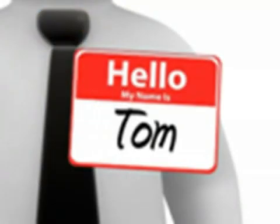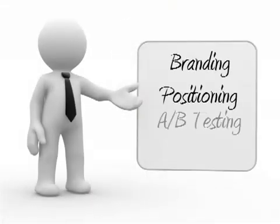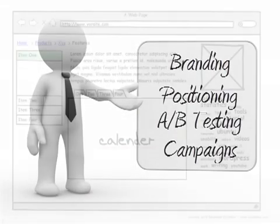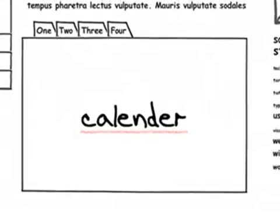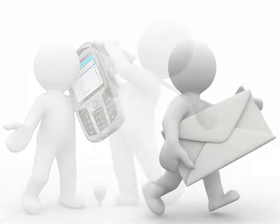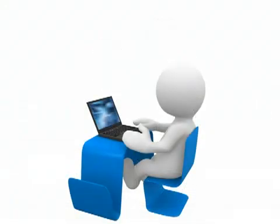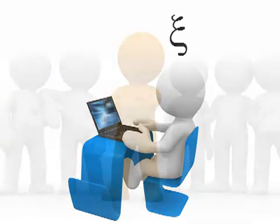Meet Tom. Tom is the marketing guru at his company — he knows all the ins and outs of marketing, but he really isn't that technical. Tom needs to fix a typo on his website. He could call or email his web guy, but he usually doesn't pick up the phone and tends to be busy doing other web stuff. Making a small spelling fix isn't at the top of his priority list, and it doesn't really pay his bills.